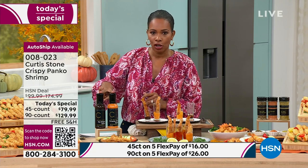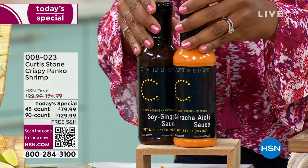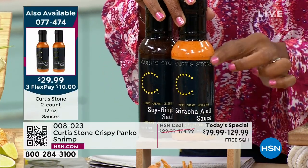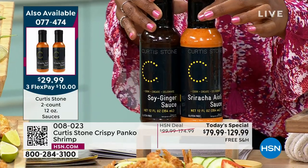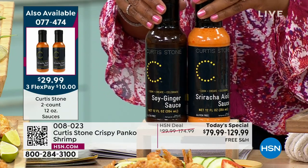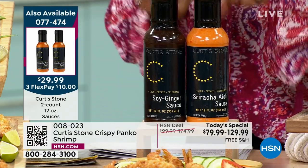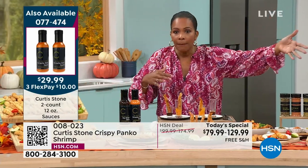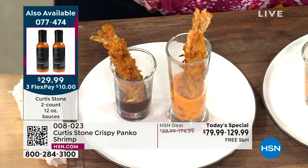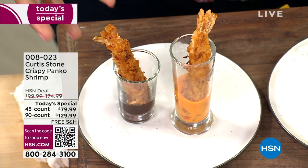We've got the complementary sauces available: one each of the sriracha aioli — very flavorful, not too hot — and the soy ginger sauce. They come together, available once or on auto ship. You can use them on today's special shrimp, chicken bites, burgers, and so many other ways. Item number 077474. This today's special is popular because the shrimp itself is quality through and through.